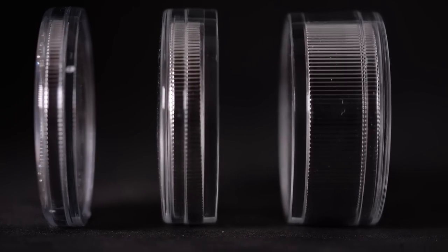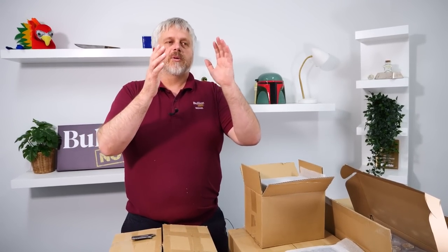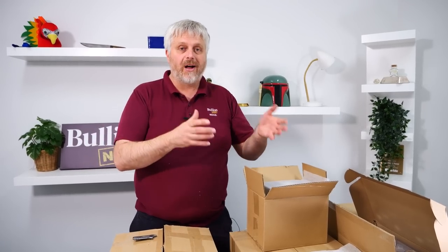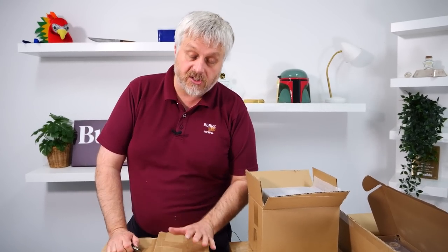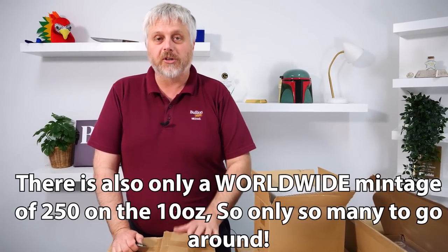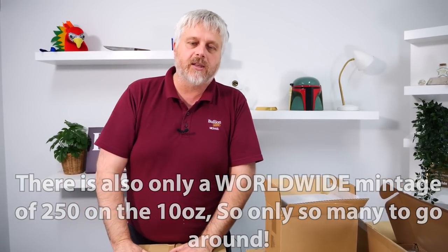There is only quite a few of those — it was a very small order on the 10 ounce. So be aware: it's going to be far cheaper to buy 10 one ounce coins than it is to buy one 10 ounce, because of the GST and packaging issue. It is going to be dearer, but you've got to look at what you're getting. Take it with a grain of salt — yes, I'm selling it — but it's also an incredible coin and an incredible talking point to add to your stack.